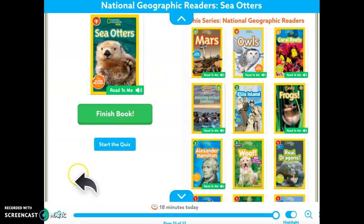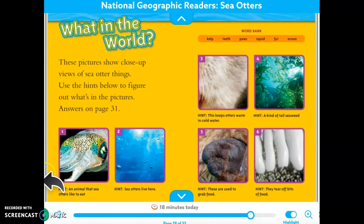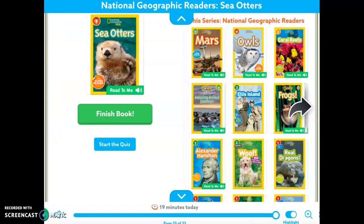We're done reading the book. Let me go back and give you the answers. An animal that sea otters like to eat: squid. Sea otters live here: the ocean. This keeps otters warm in cold water: fur. A kind of tall seaweed: kelp. These are used to grab food: their paws. These tear off bits of food: their teeth. After this, you're going to have a lesson from me again, and we're going to be looking through the book Sea Otters looking for captions and labels — those are the nonfiction features we're looking for today. See you.